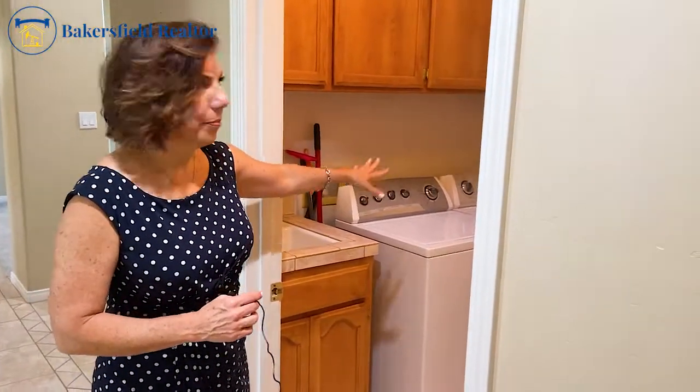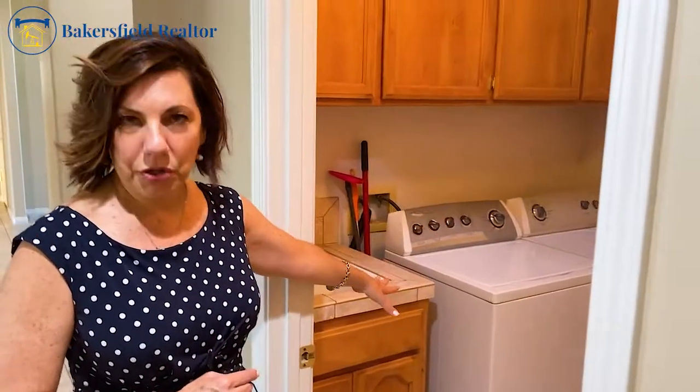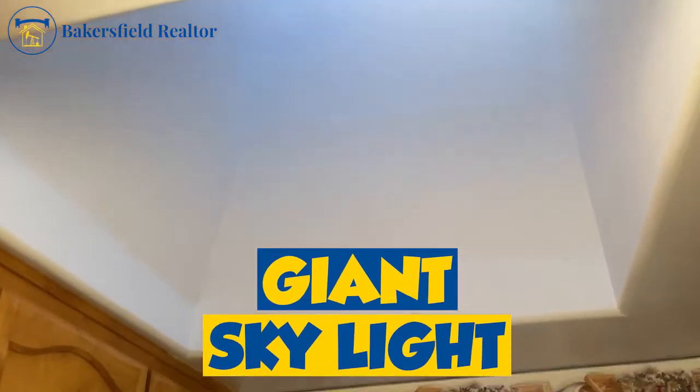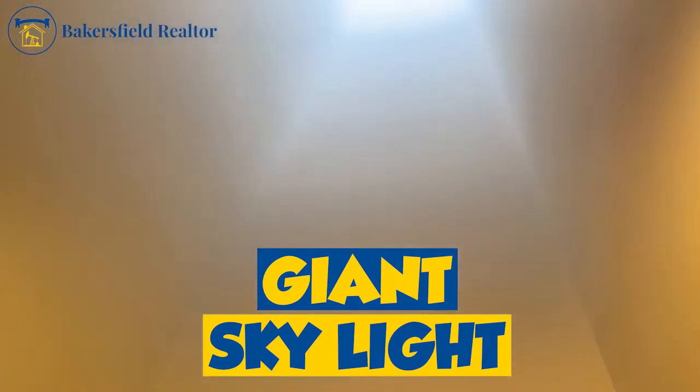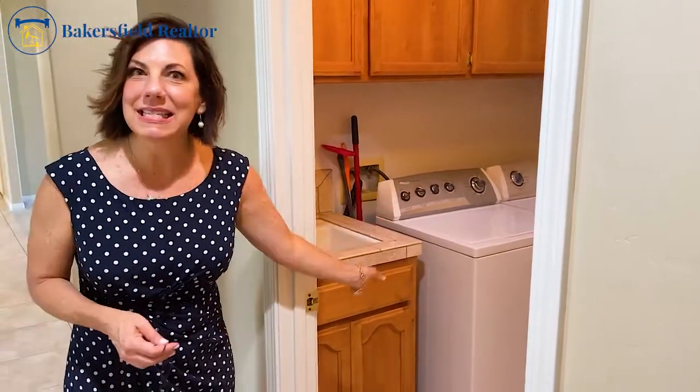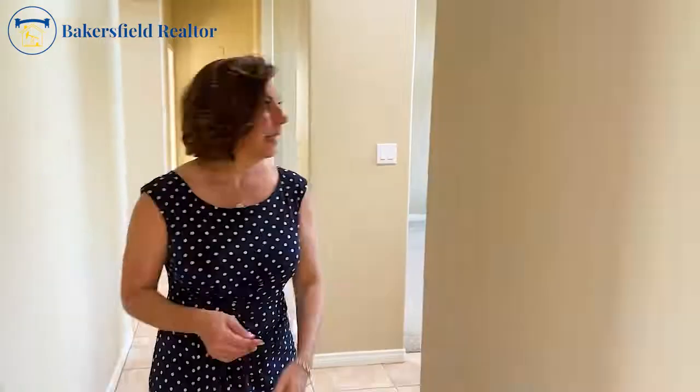As we walk to the other side of the house — the other wing — we go right by the laundry room. This laundry room has plenty of room for the biggest washer and dryer you could possibly imagine, and it has a giant skylight in it. Another cool thing about this laundry room is it's got a sink. How much do we love a sink in the laundry room?